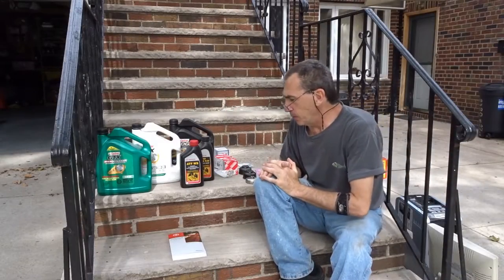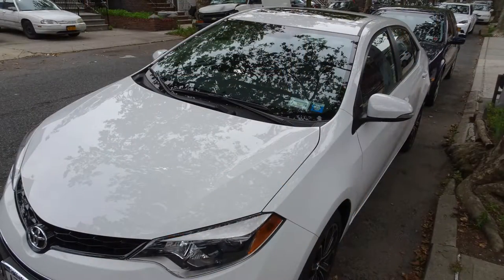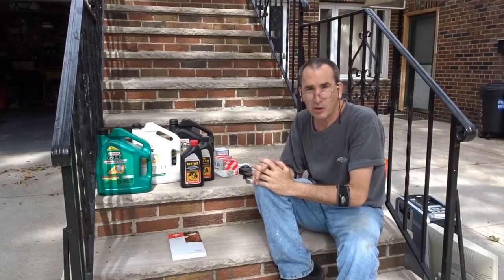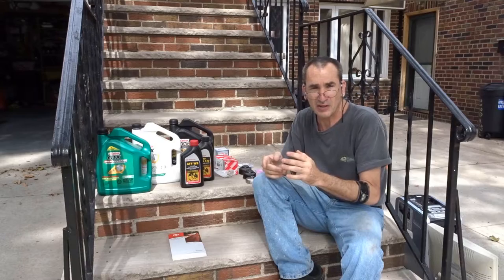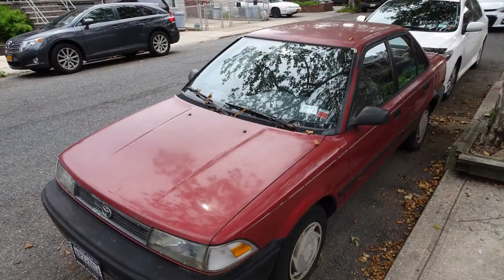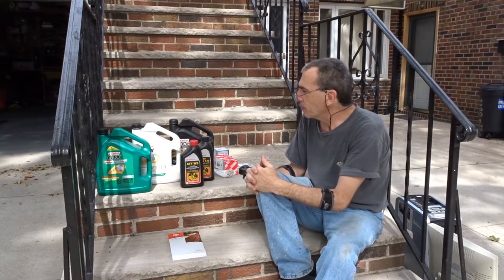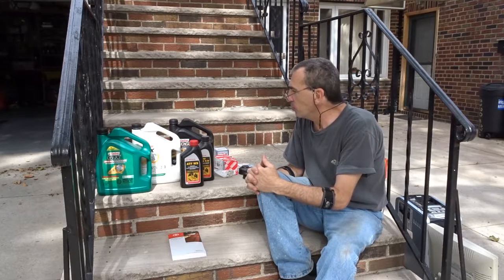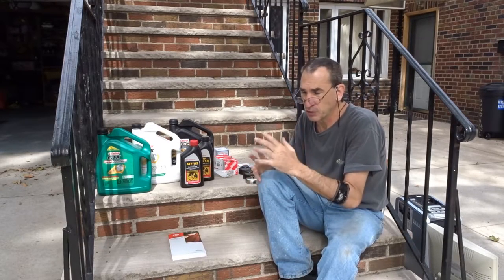Hi ladies and gentlemen. 2016 Corolla S CVT. I also owned a 2013, still have my 2010, 2007, and a 1991. I've been doing oil changes for many years and I want to talk about some of the products and getting ready for that oil change.